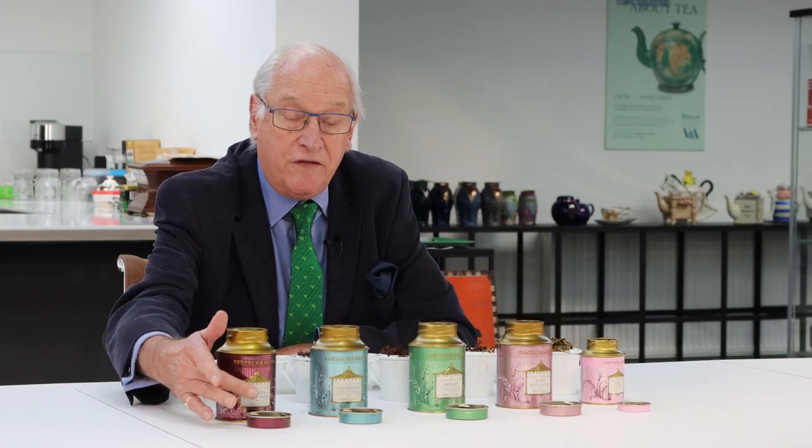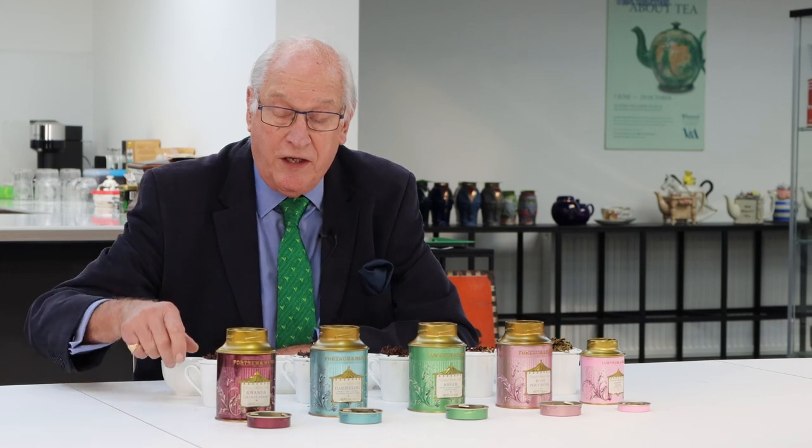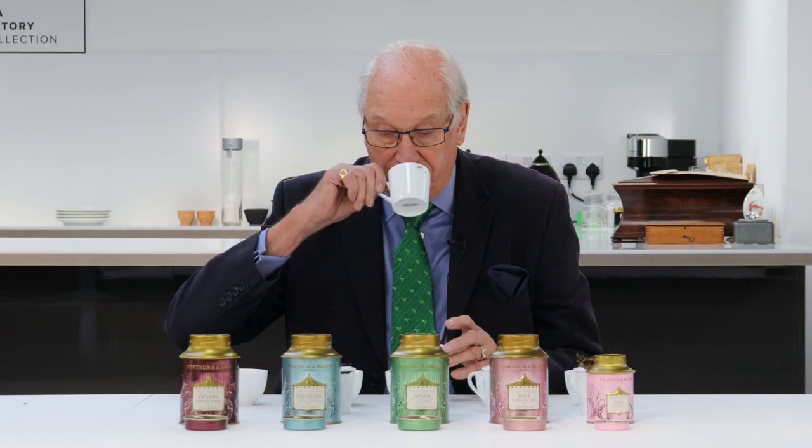Like any tea taster assessing a tea, he'll have the dry leaf to look at, because that's important — particularly with these speciality teas. He'll have the infused leaf, which can tell him a lot because if there's a fault it often comes out very clearly on the infused leaf. He also needs to look at the infused leaf for brightness and evenness, and then finally the liquor.